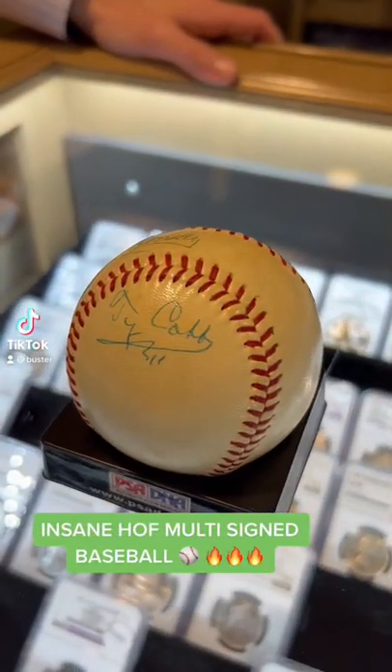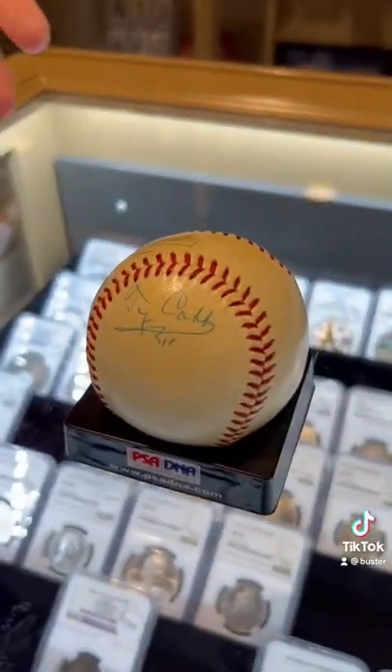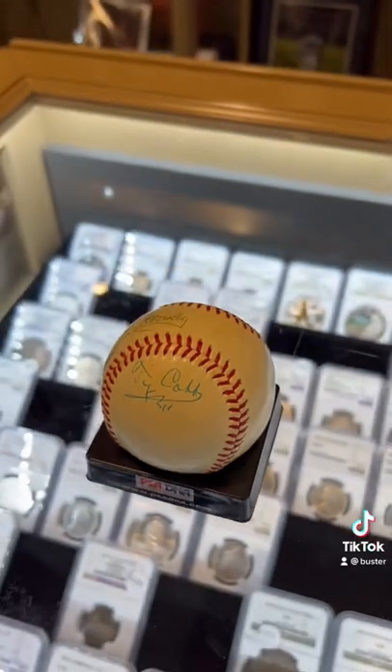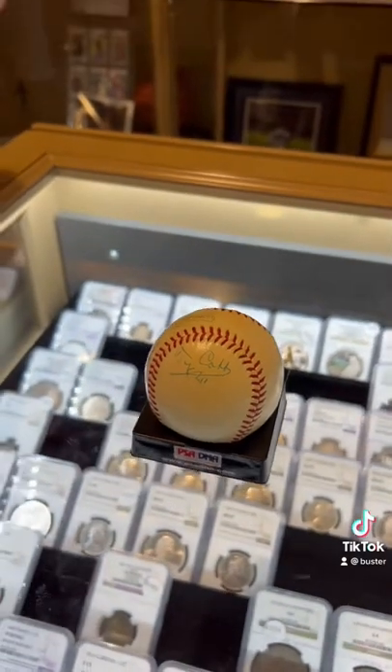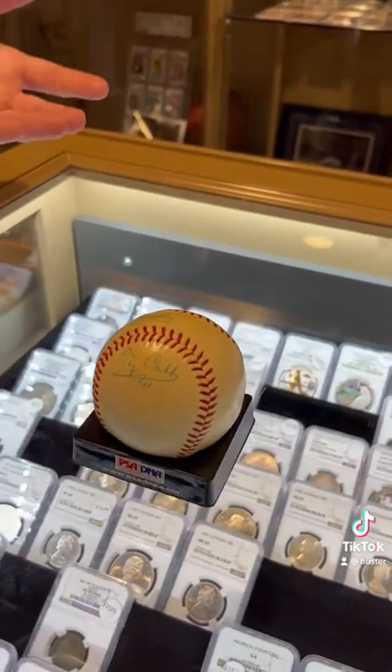So, Chris, this isn't just a Ty Cobb signed baseball. What is it? So this is a multi-signed Hall of Fame ball. What I love about it is the Ty Cobb is alone on the panel there — it's nice and clean. It displays almost as if it was a Ty Cobb single, which would be about $30,000 to $40,000 in this condition.